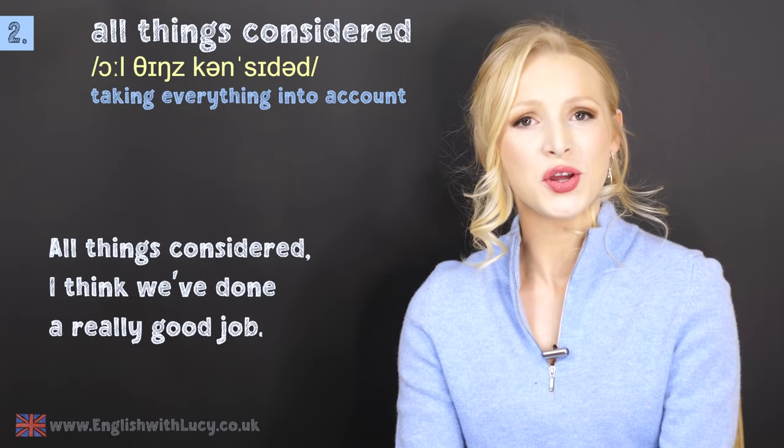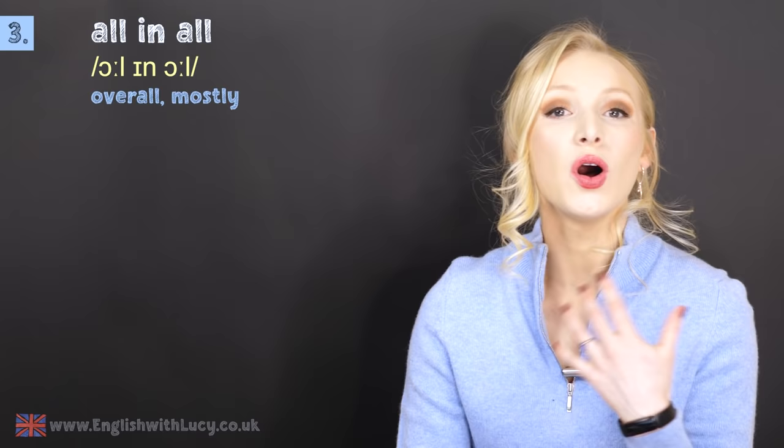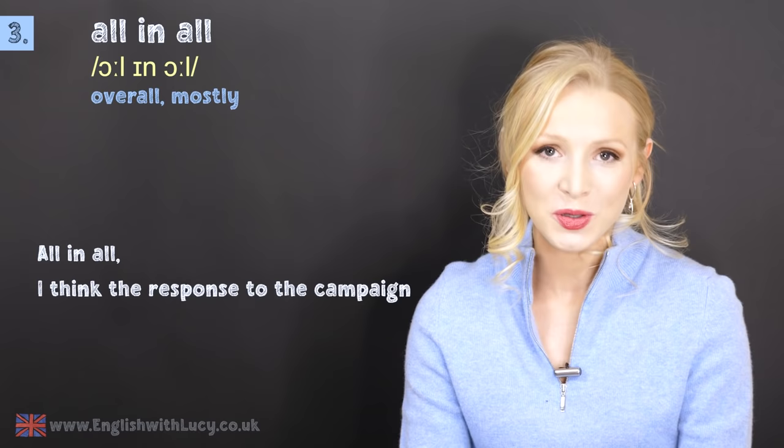Number three has a similar meaning but it's not exactly the same. It's all in all. This means overall or mostly. For example: all in all, I think the response to the campaign was very positive.